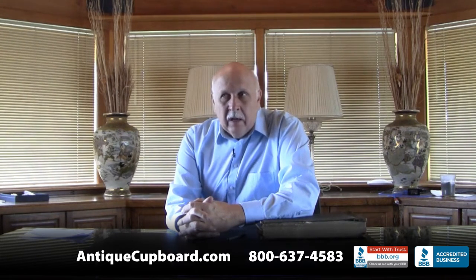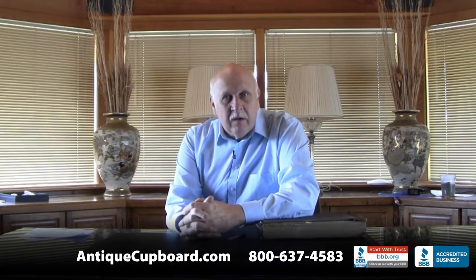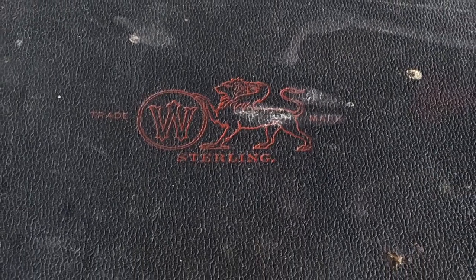The box had a Blackington catalog, quite a big group of Blackington information, Frank Smith information, and then at the very bottom of this large box was a 500-page catalog of the Whiting Company.